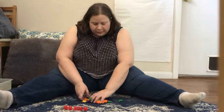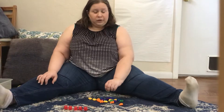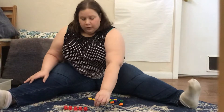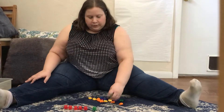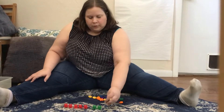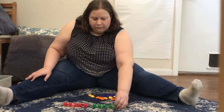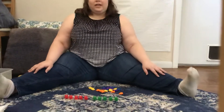Hmm, let's see. I think next I wanna count the green ones. Will you count the green ones with me? Ready? One, two, three, four, five. That's not 30.